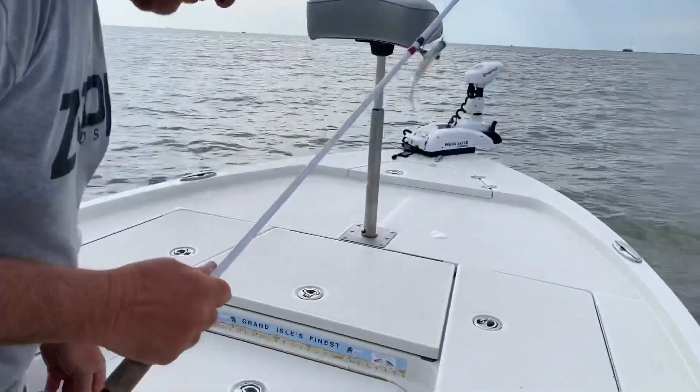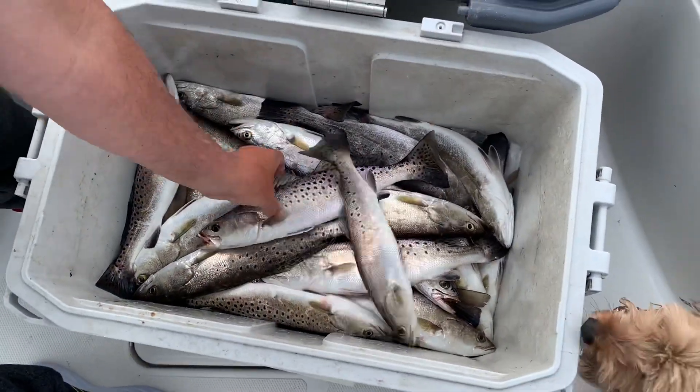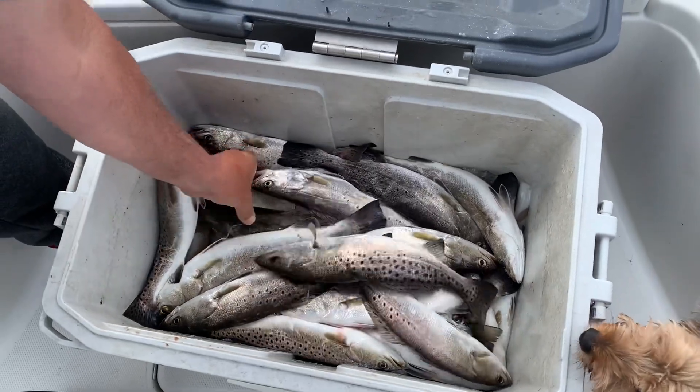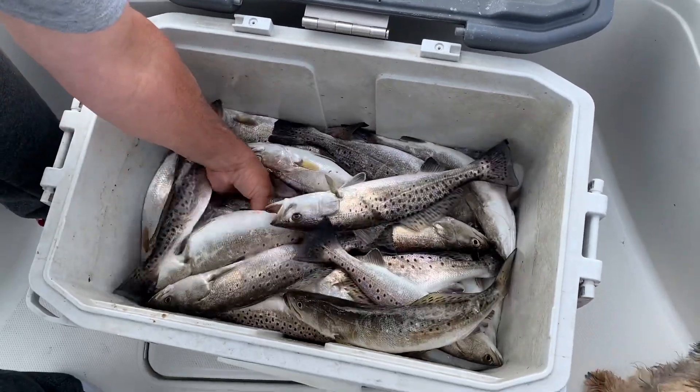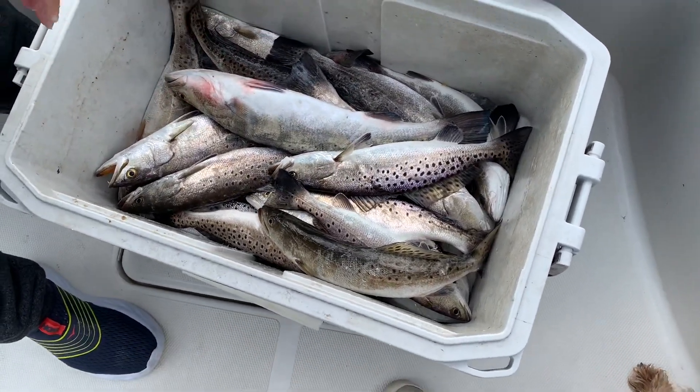We got some nice ones — some 12s and 13s, but most of them are 15 and 16 inches. Got a couple of hammers like 18 inches. That's a heck of a box right there. Grand Isle is all-on-artificial — Grand Isle is back. We'll see you next time.